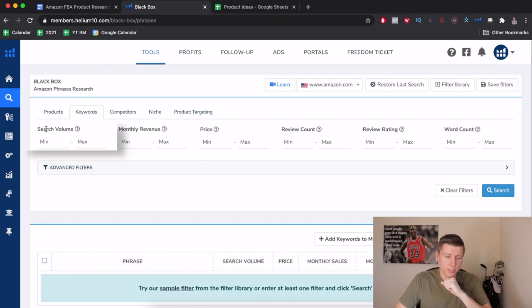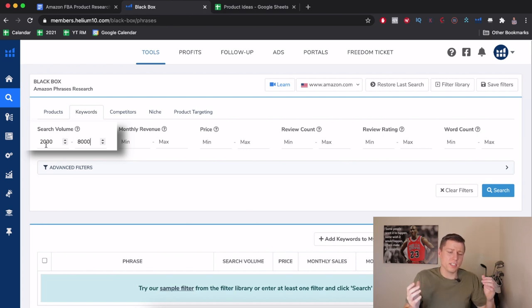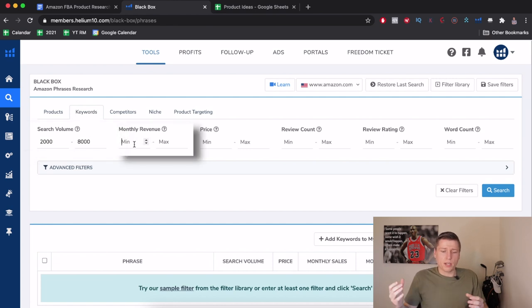First thing we look at is search volume — how many times a month customers look up these keywords. For me, 2,000 to 8,000 is a sweet spot. At 2,000 you might get 5 to 10 sales a day; on the safer side, 5,000 to 8,000 should get you 5 to 10 sales easily. There's no perfect science here, but that range gives me a good starting point.